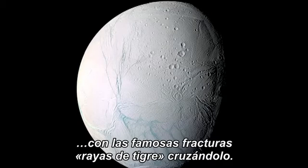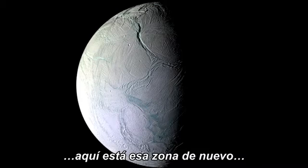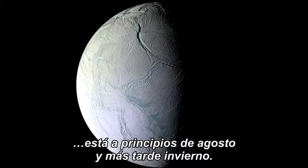This is the South Polar region with the famous tiger stripe fractures crossing the South Pole. And seen just recently in late 2008, here is that region again, now half in darkness, because the southern hemisphere is experiencing the onset of autumn and eventually winter.